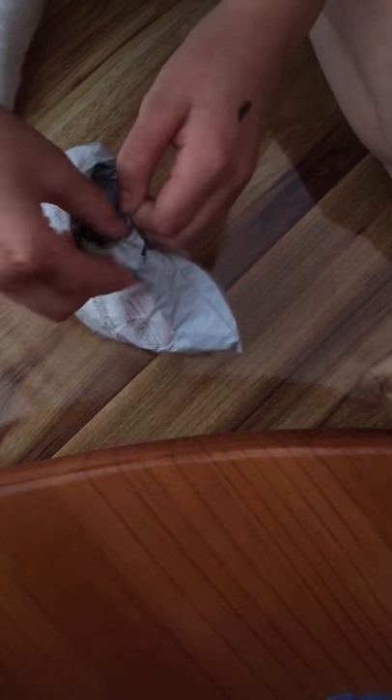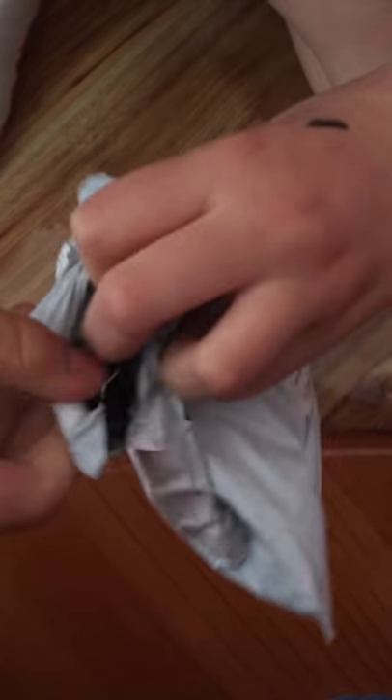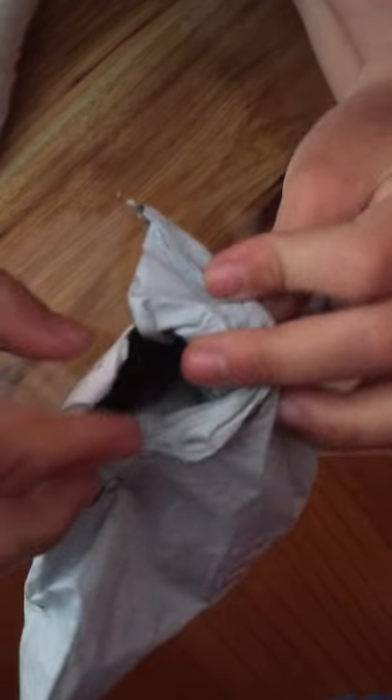Hey guys, today I got a new squishy package. I'm not sure what it is — I have a lot coming. Let's just get open with this package because I'm super excited, I haven't opened it yet. Can you guys see yet? I'm just gonna have a quick look. Can you guys see it?